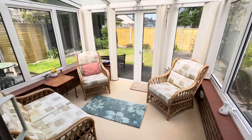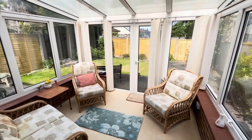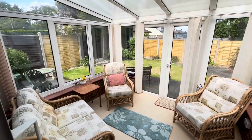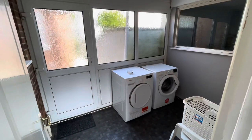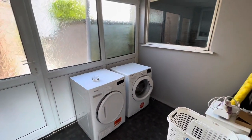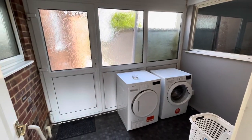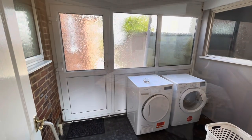Sliding double glazed patio doors from the kitchen breakfast room lead to this conservatory, affording an enviable position at the rear of the property and enjoying views of the adjoining gardens. An internal door from the reception hall gives access to the utility area, which has space and plumbing for kitchen appliances and a door leading directly to the rear gardens.